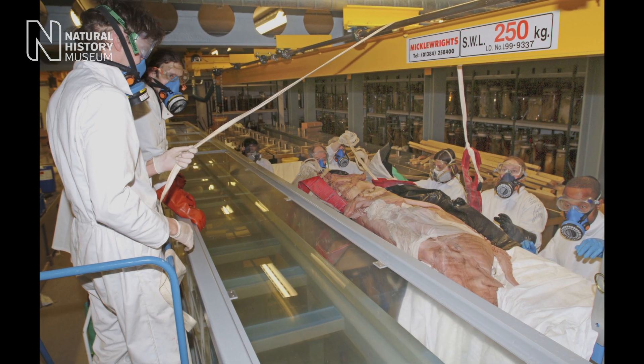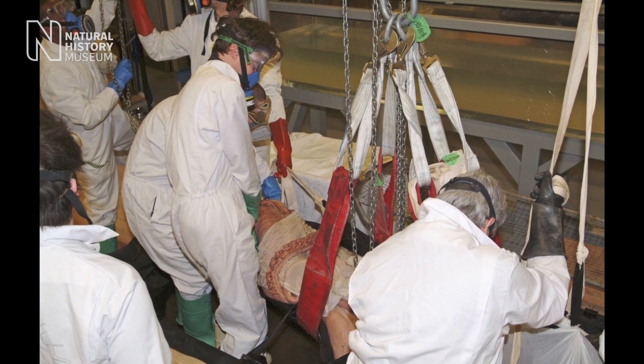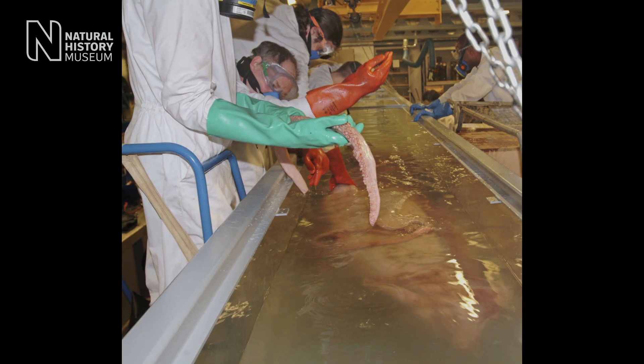I think one of the most difficult challenges was finding a way of displaying the specimen. We really wanted people to be able to come in behind the scenes and see the giant squid. In the end, we ended up contacting Damien Hirst's people and finding out who built their tanks for his cows and sharks in formalin, and that's the company we ended up going with.